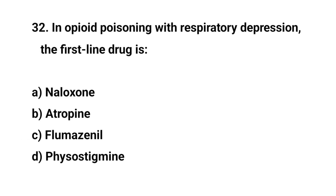Question number thirty-two. In opioid poisoning with respiratory depression, the first line drug is? The right answer is A: Naloxone.